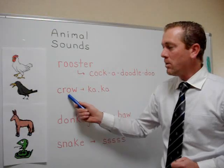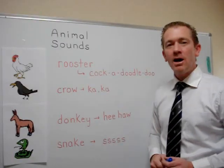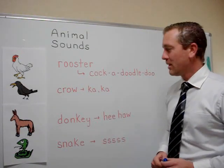This bird is a crow and the sound a crow makes is ca-cah, ca-cah. Now you try.